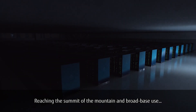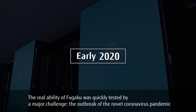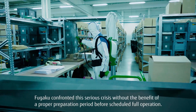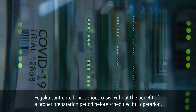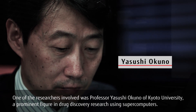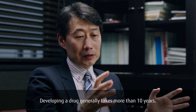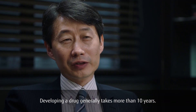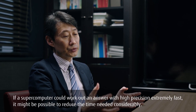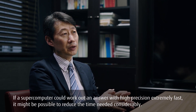Reaching the summit of the mountain and broad base use — the real ability of Fugaku was quickly tested by a major challenge: the outbreak of the novel coronavirus pandemic in the spring of 2020. Fugaku confronted this serious crisis without the benefit of a proper preparation period before scheduled full operation. Developing a drug generally takes more than 10 years, but we couldn't possibly wait that long. If a supercomputer could work out an answer with high precision extremely fast, it might be possible to reduce the time needed considerably.